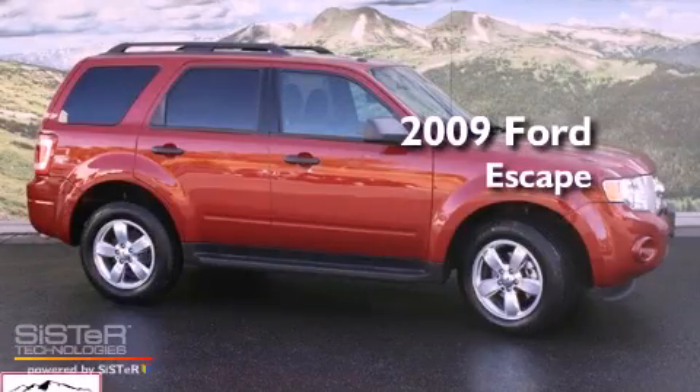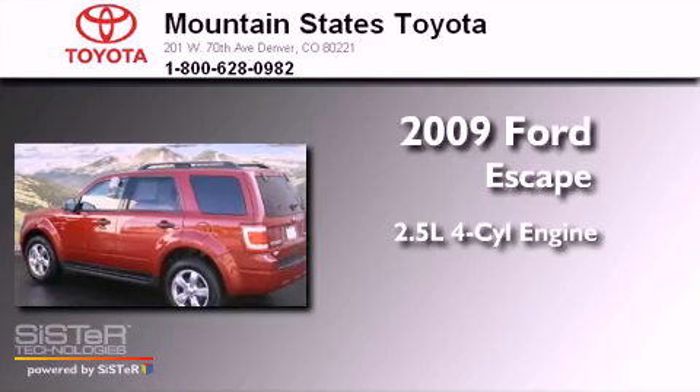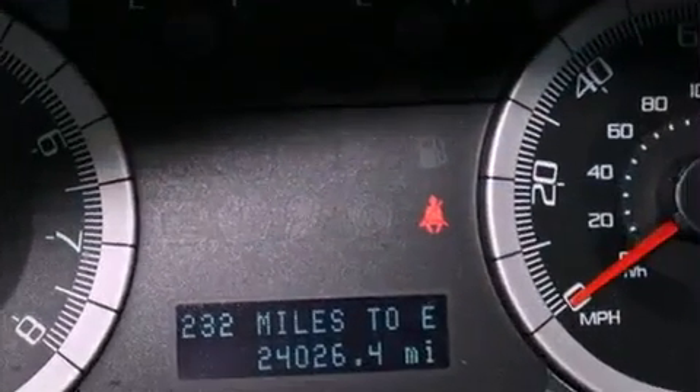This is a 2009 Ford Escape. It features a 2.5-liter four-cylinder engine, an automatic transmission, and four-wheel drive.